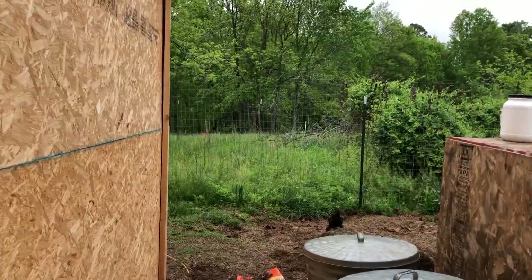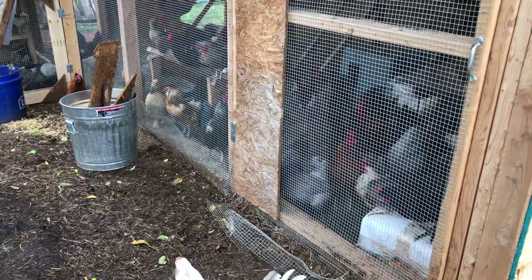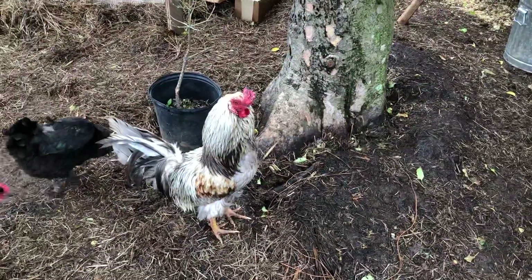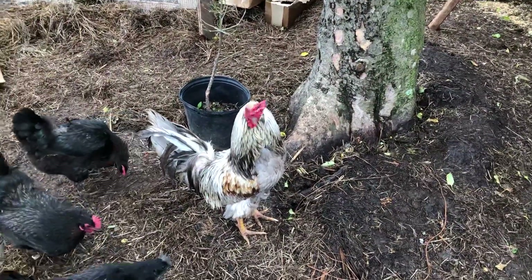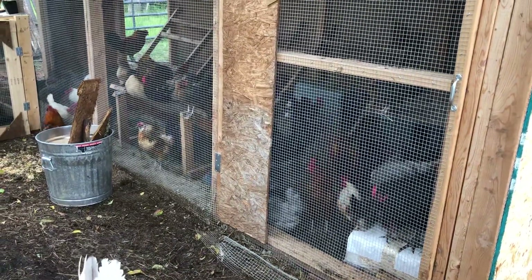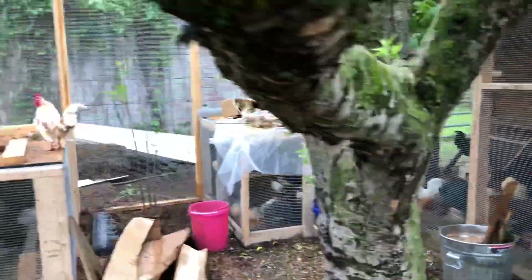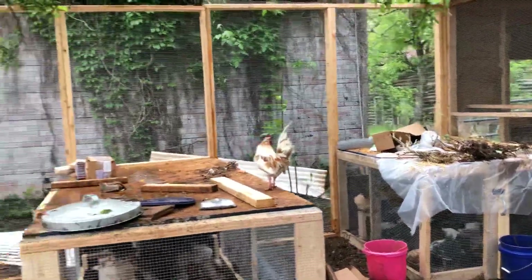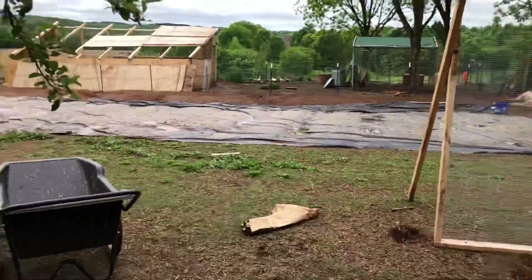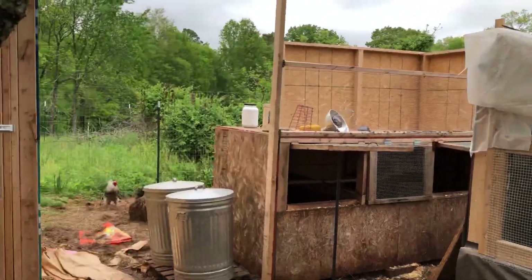Early on we had them integrated with the main flocks, but I wound up separating them because the little hens were being mounted quite vigorously by an adult-sized rooster. So I decided to keep them in their own pen, and that grew into this — and now what I'm working on is closing in this whole northwest corner of the garden for them, and I've already got some infrastructure in place.